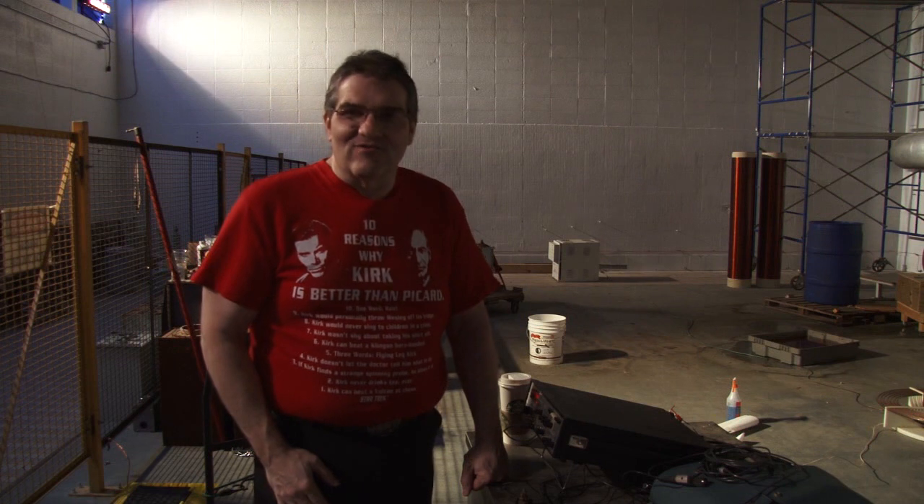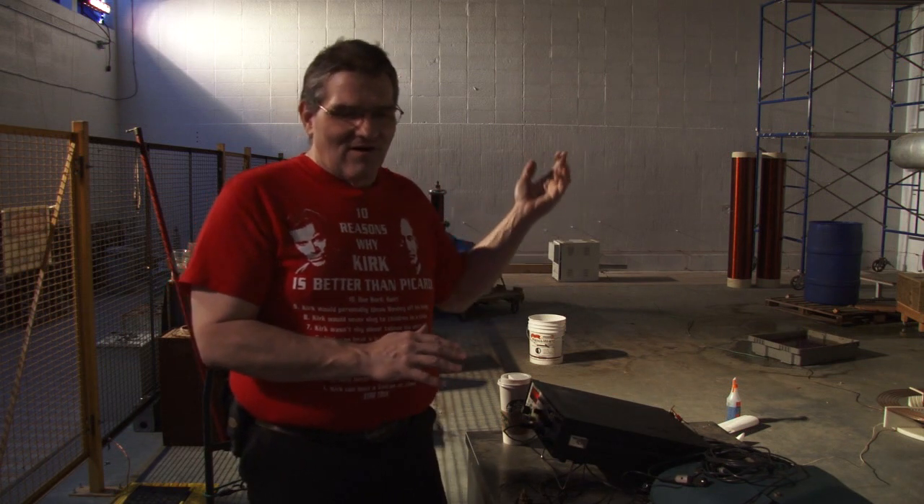Hello everybody, welcome to the Geek Group. My name is Paul Kidwell and today we're here to investigate some damage that was done to Gemini. The far toroid was giving us a very small arc compared to the one near the control cabinet, and we came in last night and there were a couple of things we thought it might be.